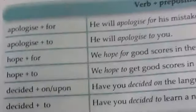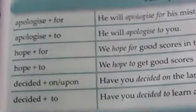When we use a verb with different prepositions, the meaning changes. For example with the verb 'apologize': we have 'apologize for' and 'apologize to' — the preposition has changed and the meaning of the sentence also changes.